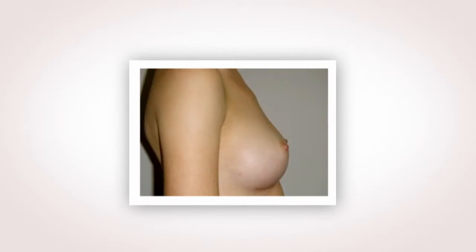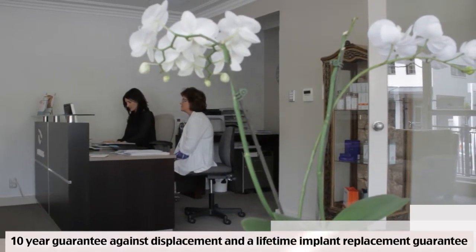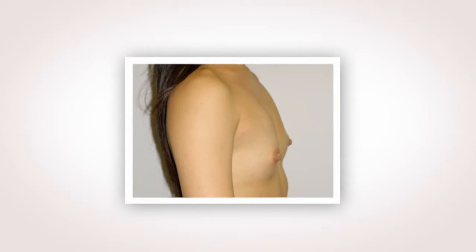The other value of the polyurethane coating is that it reduces the risk of the implant displacing. Silamed offer a lifetime replacement guarantee policy should the implant leak, and they also have a 10 year guarantee against the implant shifting or forming scar tissue in excess.